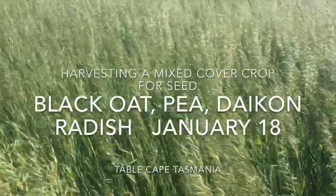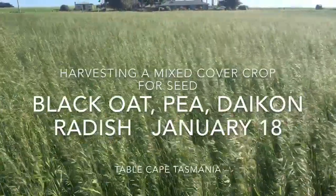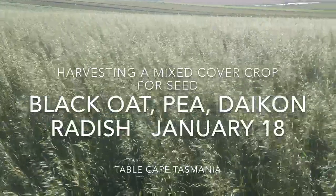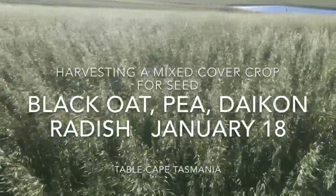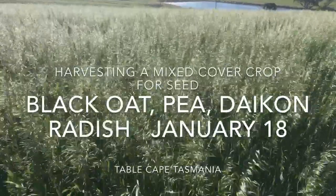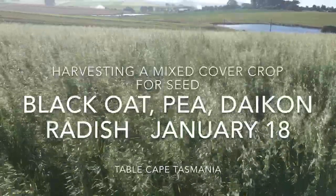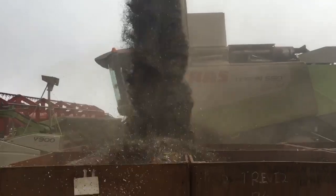I heard that growing three crops together gave you some risk mitigation and some opportunities to get some symbiosis of the three plants working together. We got the nitrogen from the peas, got a bit of a brassica effect, and got about three tons — nearly all of it was black oats, but enough peas and radish to keep us happy. Here we are harvesting our mixed cover crop of black oats, peas, and radish.